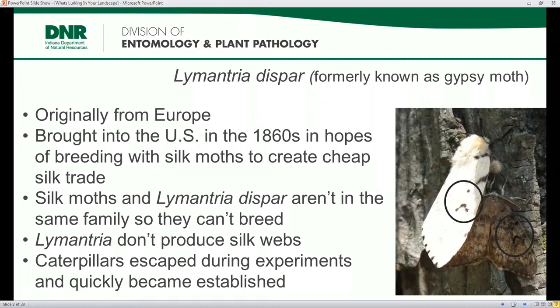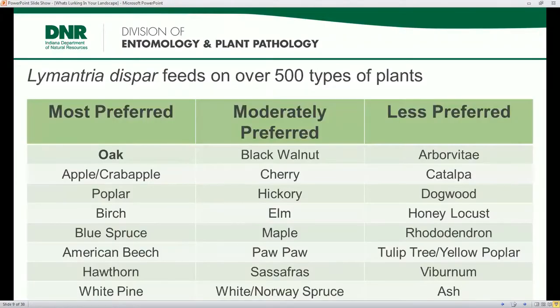One way to identify spongy moth is by a distinctive marking on the adult moth's wings — a chevron pointing to a dot. The female is a white moth and the male is darker brown. The life stage people most often see and report is either the egg mass or the caterpillars, which are the ones that do the damage. Even though no silk trade was created, an expensive new industry emerged — basically just controlling spongy moths who had escaped. They readily feed on over 500 different types of plants, and they especially love oak, which are usually the first species defoliated.